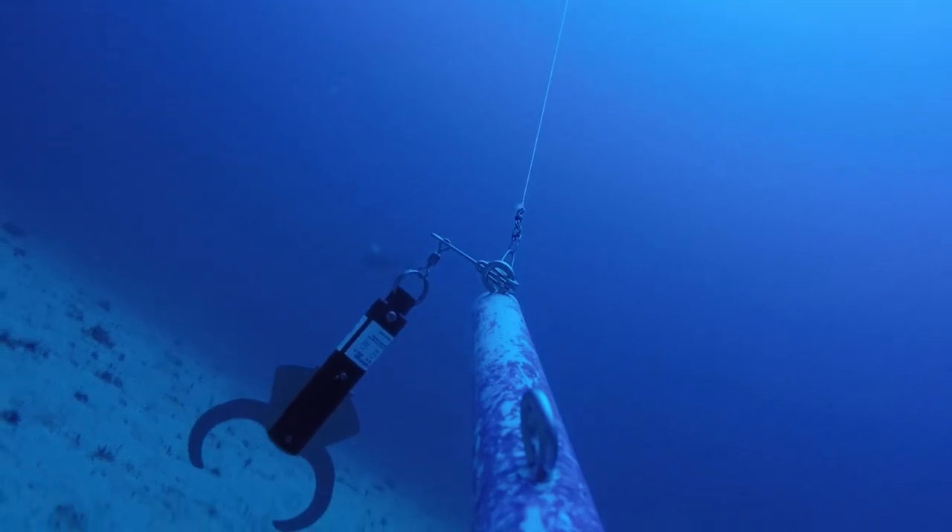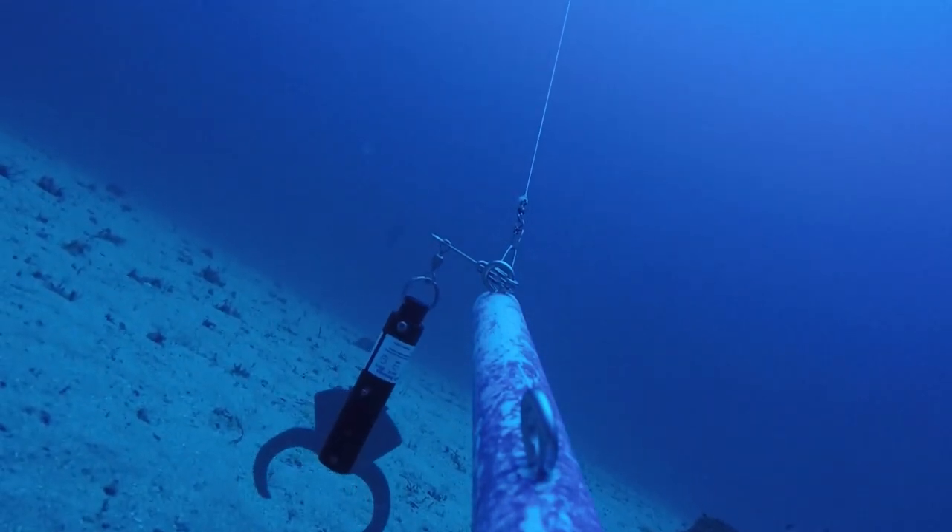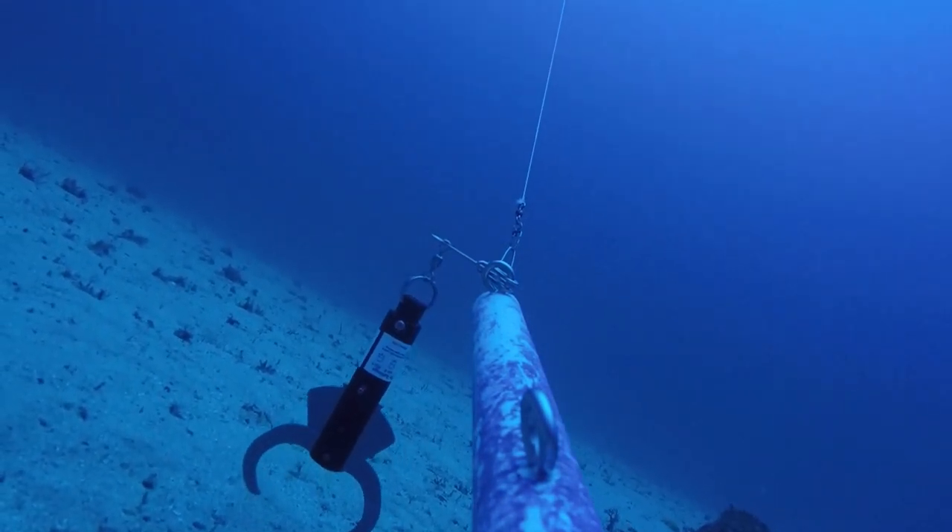Before descending, we tagged this fish with an acoustic transmitter that records depth and acceleration movements. We tagged this fish in May of 2018, and we tracked its movements all the way through October when we recovered our receivers. This red grouper survived being caught and released in 215 feet of water because of the use of a descender device.